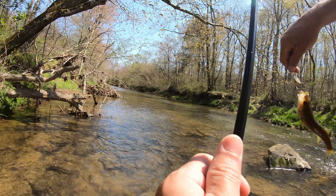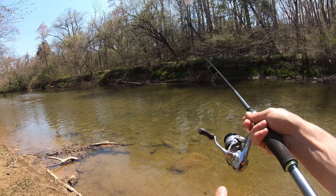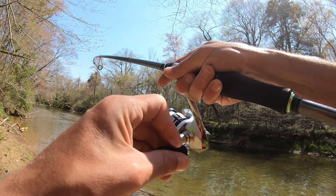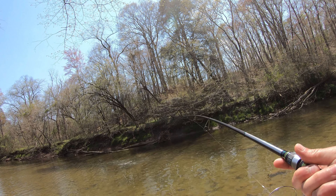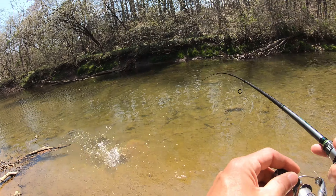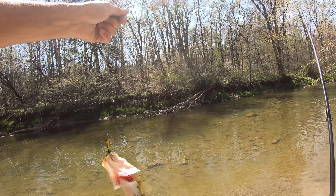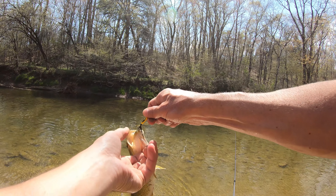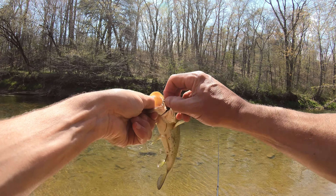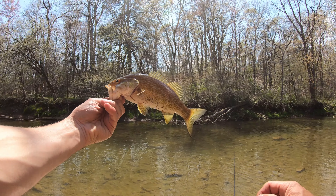Another smallie on the way back to the car — first bass on a rooster tail today. He smoked it, that's a nice bass. About the same size though. Bass have been tough today. Caught about eight I guess, pretty much all about that size, but the trout surprised me.